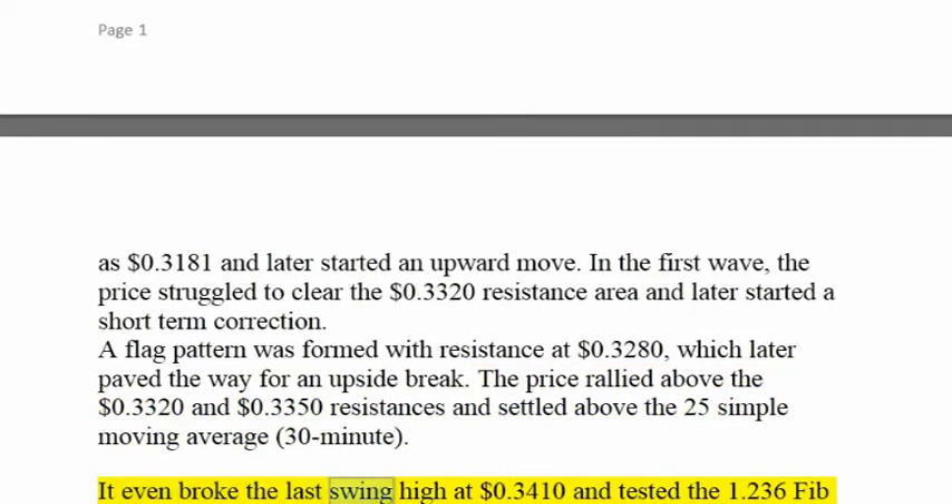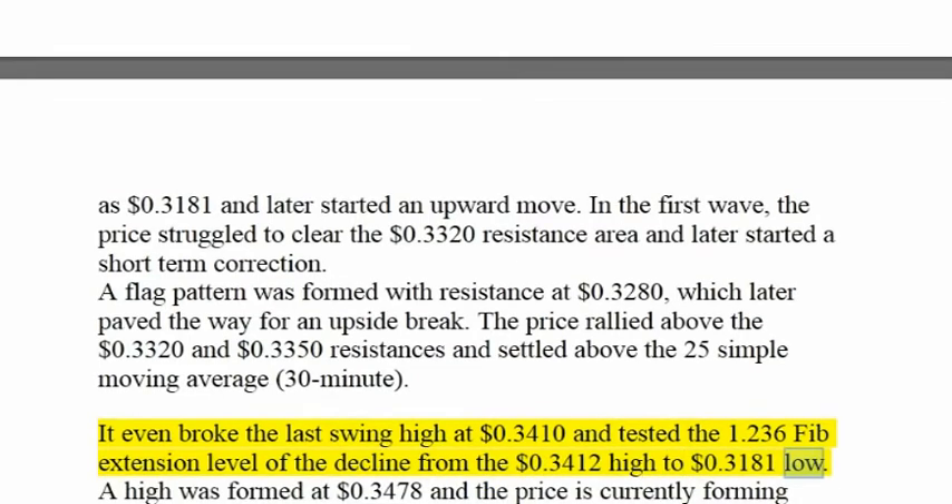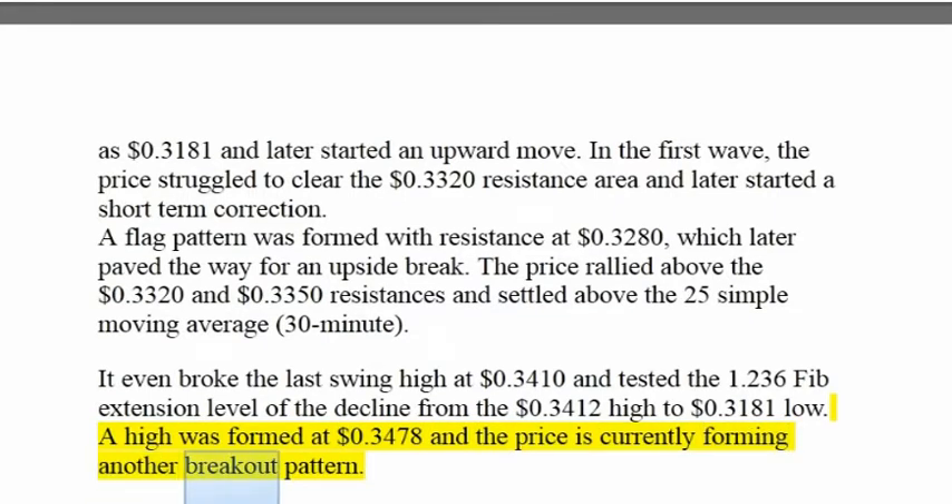It even broke the last swing high at $0.3410 and tested the 1.236 fib extension level of the decline from the $0.3412 high to $0.3181 low. A high was formed at $0.3478 and the price is currently forming another breakout pattern.